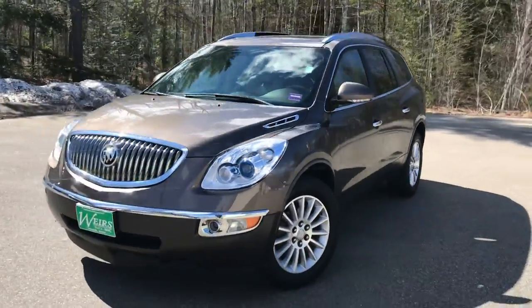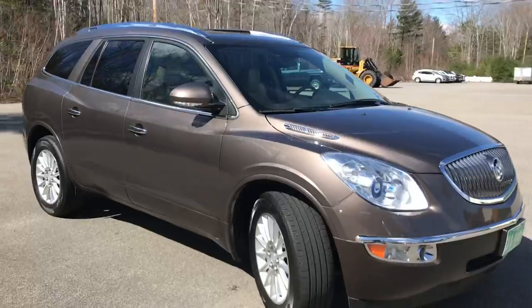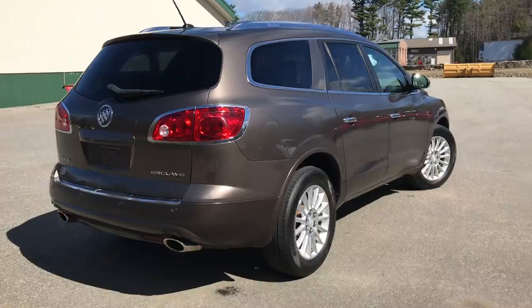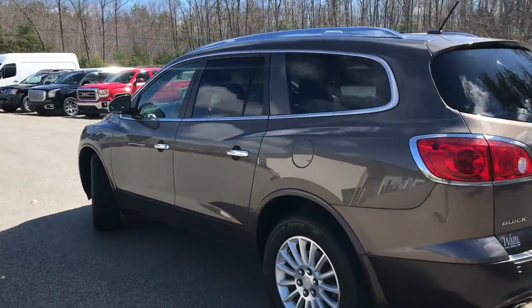Good morning. Over here at Weir's Buick GMC Route 1 in Arundel, Maine. Just wanted to do a quick walk-around video of this 2012 Buick Enclave all-wheel drive that we have here at the dealership. This was a recent trade-in. This Enclave's got a little over 72,000 miles on it.